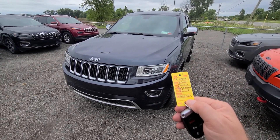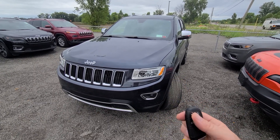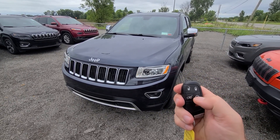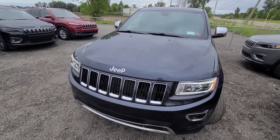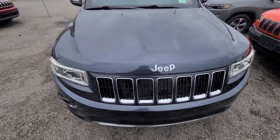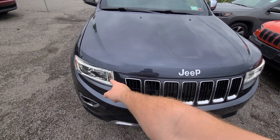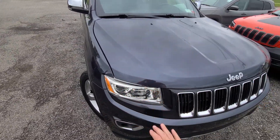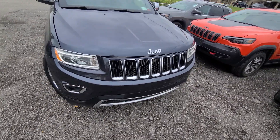2016 Jeep Grand Cherokee Limited, 82,000 miles, stock number C5010. Single smart key, lock, unlock, remote start, power deck lid. This is a new car trade — we bought this vehicle over three years ago when it had 30,000 miles on it from the insurance company. We replaced the front bumper, hood, left side headlight, and fender. Those repairs were done from 50,000 miles ago; we just took it as a new car trade.